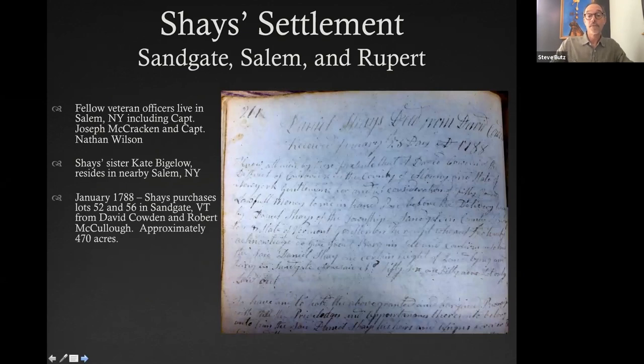We also have the deed to the land. I've done research tracing property ownership, and we know that in January 1788 Daniel Shays purchased lots 52 and 56 in Sandgate, Vermont — original land grants from the Hampshire Grants of Governor Wentworth. The two lots total about 470 acres, which is very close to the acreage we've identified for the settlement today. We also know that Daniel Shays' sister lived in Salem, New York, right over the border from Sandgate, and many fellow officers he served with in the army lived in this area — so it seemed to be a welcome place for him.